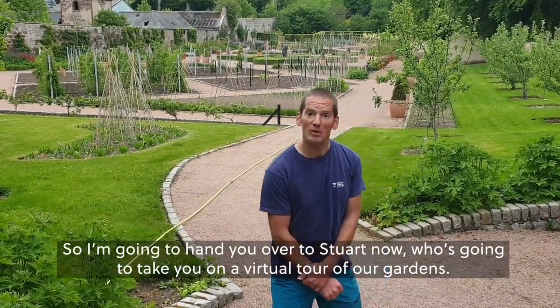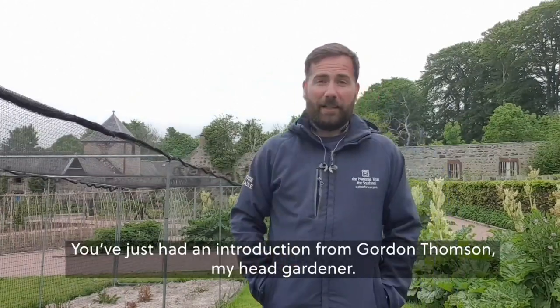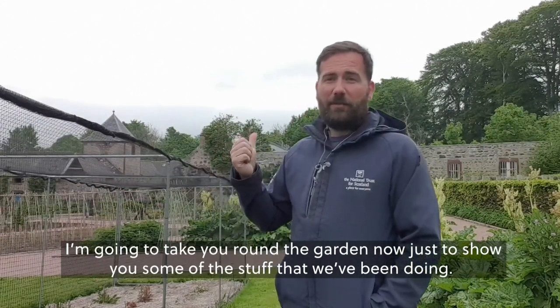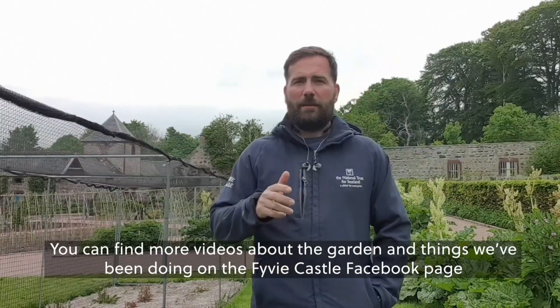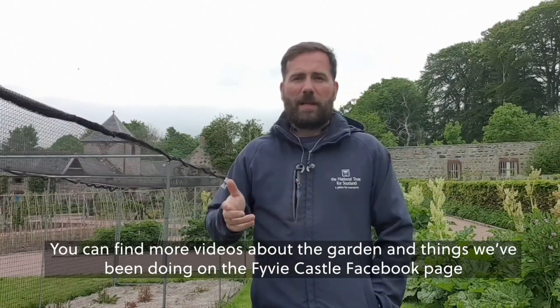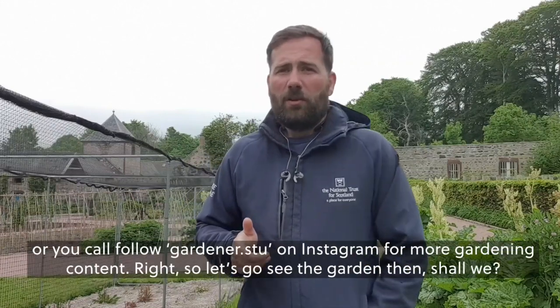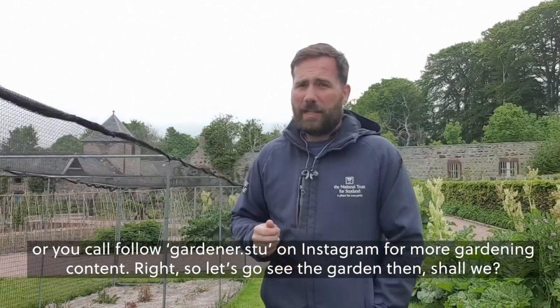I'm going to hand you over to Stuart now, who's going to take a virtual tour of our gardens. Hi everyone, I'm Stuart Stockley, the gardener here at Fivey Castle. You've just had an introduction from Gordon Thompson, our head gardener. I'm going to take you around the garden now to show you some of the stuff that we've been doing. You can find more videos about the garden on the Fivey Castle Facebook page, or you can follow gardener.stew on Instagram for more gardening content.